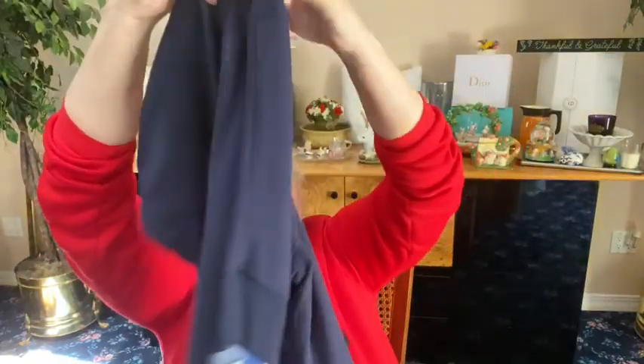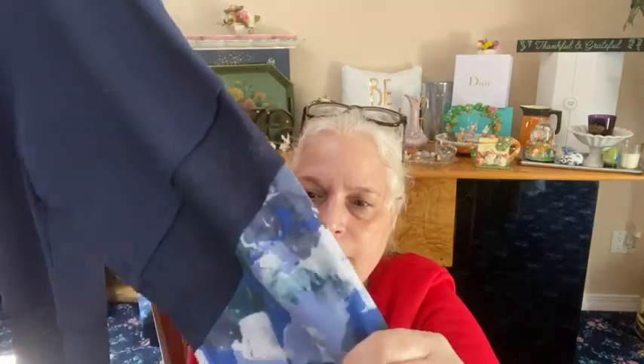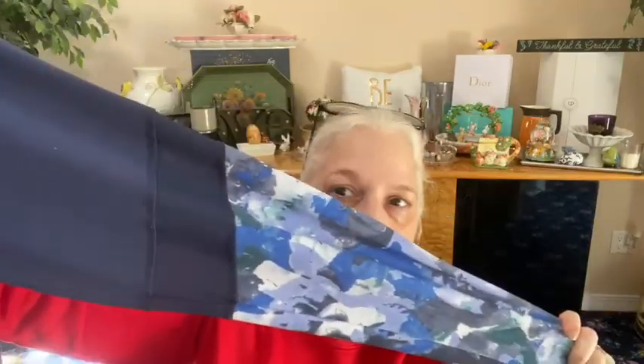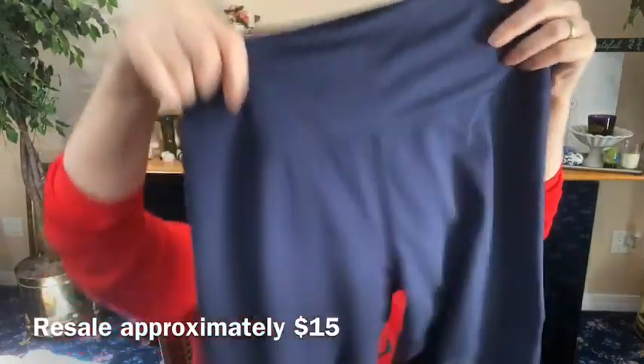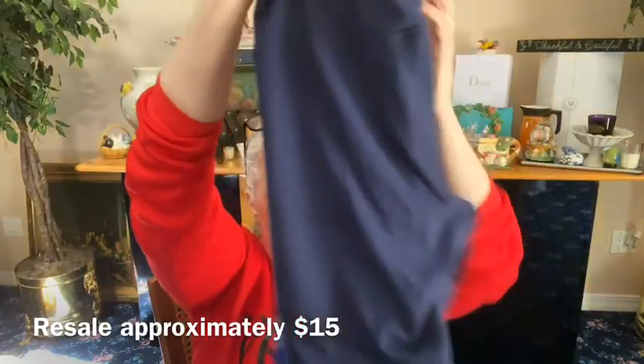More joggers — these are from Balance Collection, which is a yoga brand. These are a size medium, really really nice. They feel like a nice knit, and then you have a sheer panel, and then it's more of that slinky feel at the bottom. It's almost like a blue camel color — these are really nice.